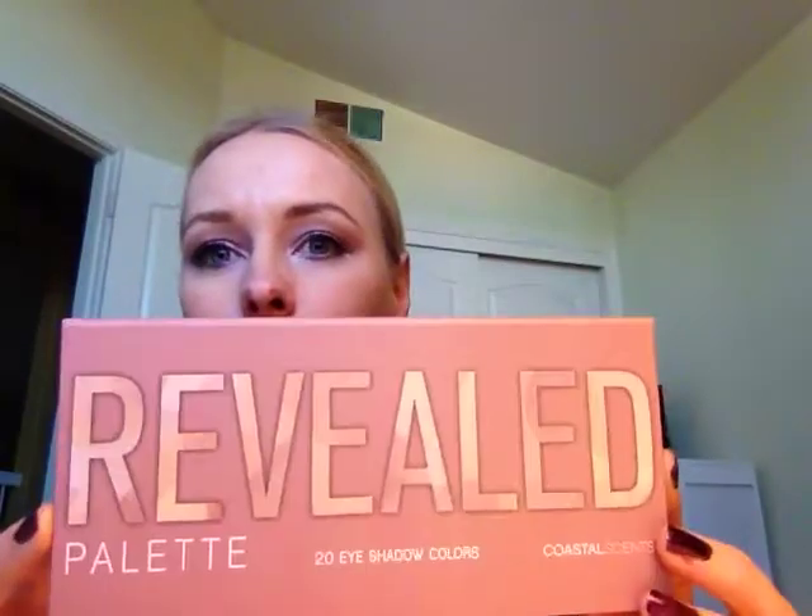I have just recently bought the Revealed Palette from Coastal Scents and I wanted to do some swatches for you and do kind of a first impressions. I haven't had a lot of time with it yet — I did just get this in the mail — but for those of you who aren't familiar, this is a brand new palette. It just came out last month, and Coastal Scents is a company that you can purchase their products on Amazon or directly from their website — I'll do a link down below for you.